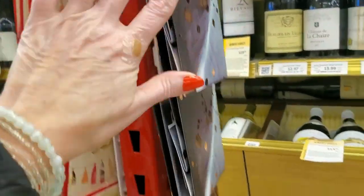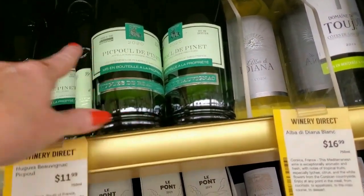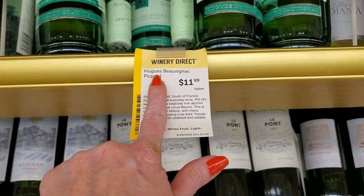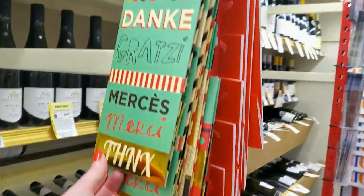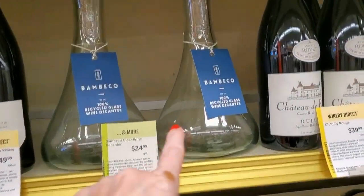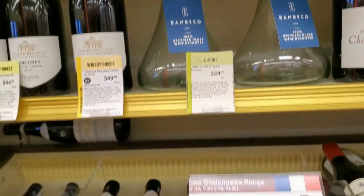We have more bags — they have so many different styles of little gift bags for wine. And you can even get decanters. We'll see some more later that are even cooler than this — there are some really neat looking ones. This is just a clear one for $24.99.